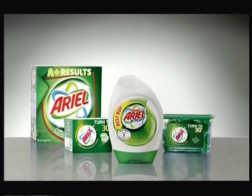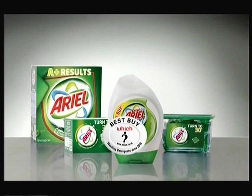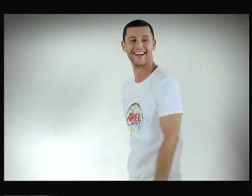Is it any wonder then that independent consumer group Which just gave Aerial XL Gel a Best Buy Award, to follow all the others Aerial has won in the past two years? Aerial XL Gel. A Best Buy again in 2010. Brilliant!